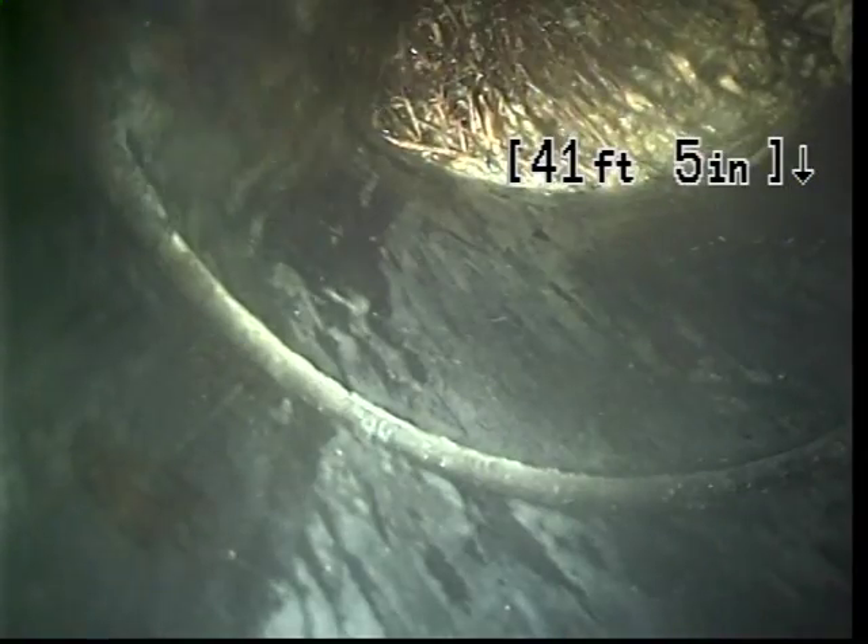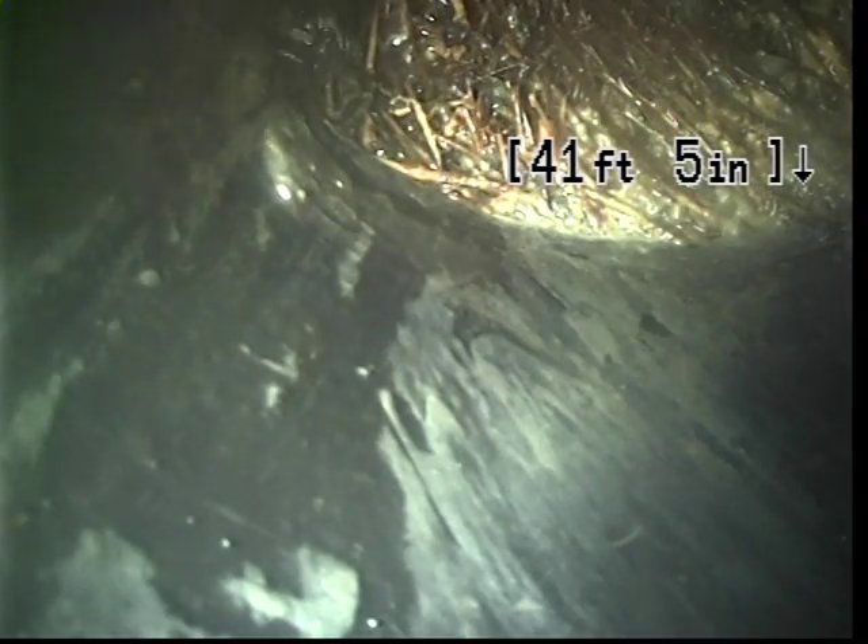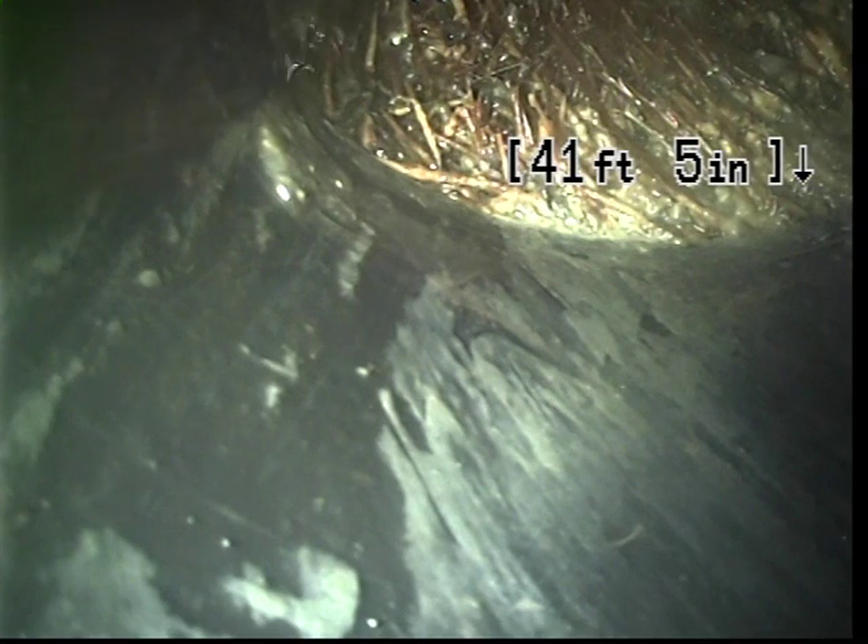Okay, so I located the camera, and because of the turns and everything, unfortunately, the configuration line goes towards the driveway, and this is under the driveway where the root intrusion is. So I'm recommending a spot repair. It's approximately six feet in depth under the driveway.